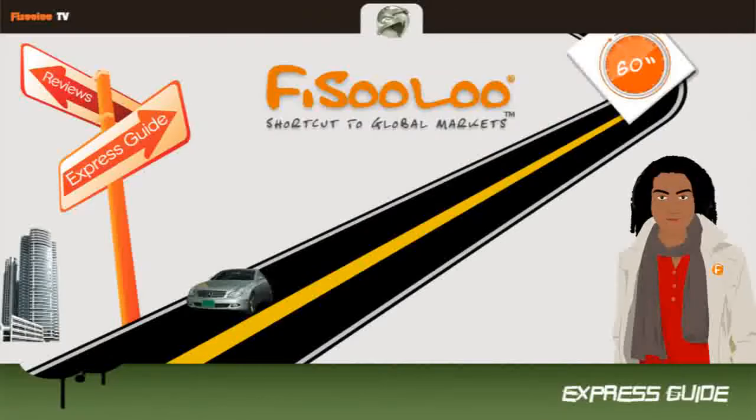Hi and welcome to Express Guide. I'm Steven and today I would like to tell you my idea about the LG Thrive cell phone. First, let's take a look at the good points.